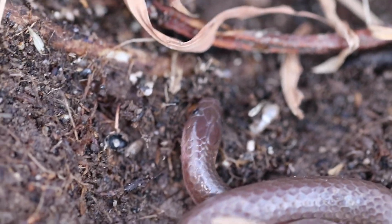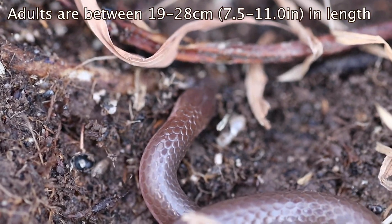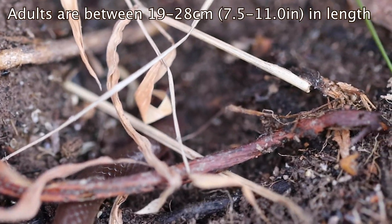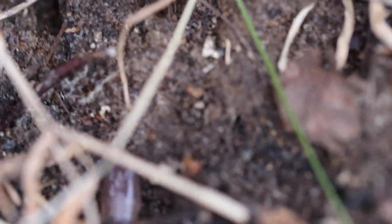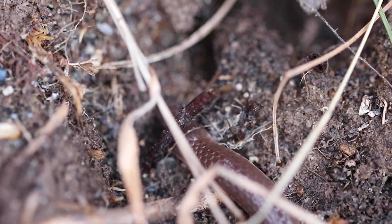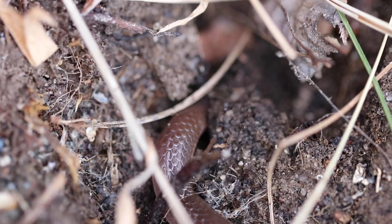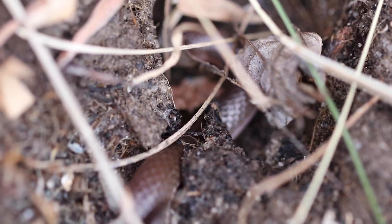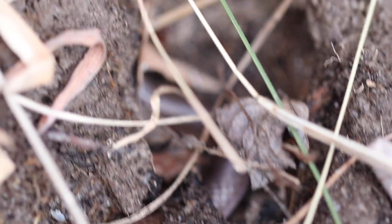Do you know what he's doing with that tongue? He's tasting the air for molecules. He's about to escape — all right, let him leave. Let him go. We're done with him. Leave him be. Let's let him go home. Have fun, buddy.